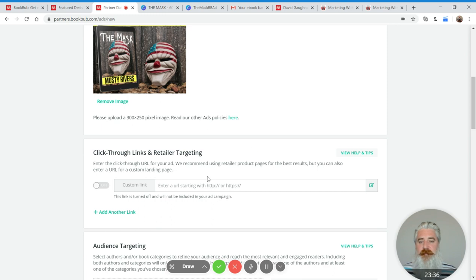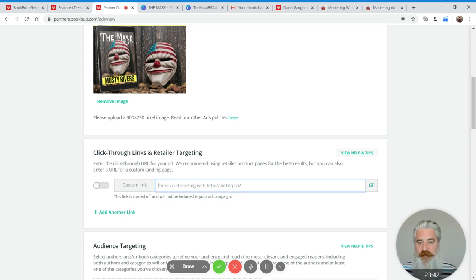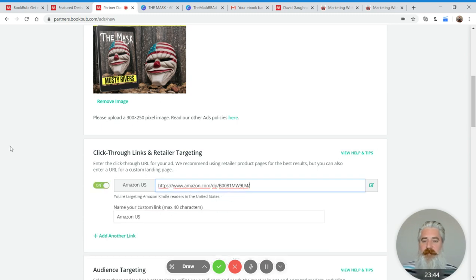I'm going to make this super simple for testing: I only put in an Amazon US link. Drop in an Amazon.com link and the system automatically picks it up as Amazon US. It will do the same if you drop in a Kobo UK or Barnes and Noble America link — it will recognize it. You can also check the link by clicking the green button, which opens a new window so you can confirm it's going to the right place.